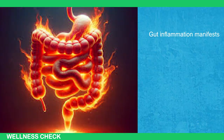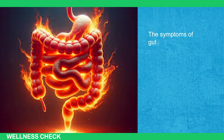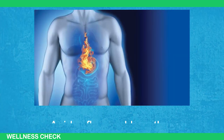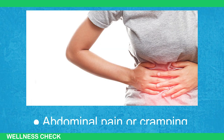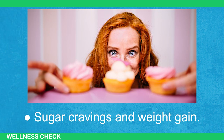Gut inflammation manifests with a range of symptoms, both related to the gastrointestinal system and those that affect other parts of the body. GI symptoms can include bloating, gas, or excessive flatulence, acid reflux and heartburn, diarrhea or constipation, nausea and vomiting, abdominal pain or cramping, bloody or unusual stools, unintentional weight loss, and sugar cravings and weight gain.